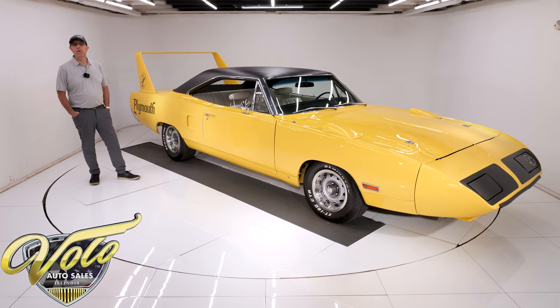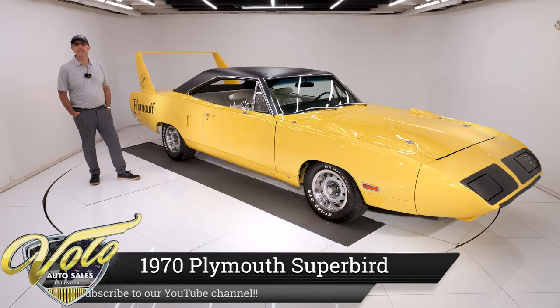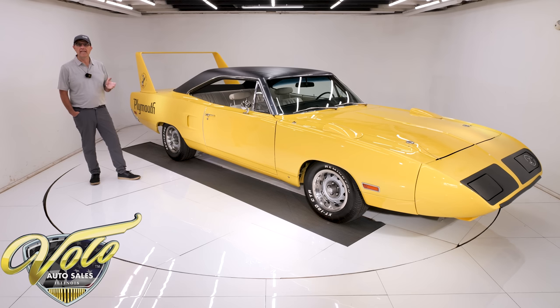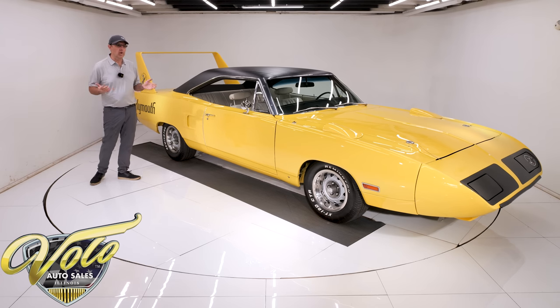Look what we have here today — a winged warrior, 1970 Plymouth Superbird, 440, rotisserie restored, documented number matching car. I'm going to tell you a quick story about the winged warriors.